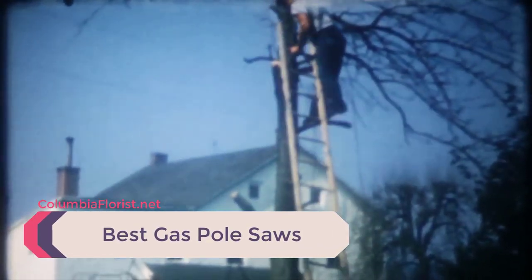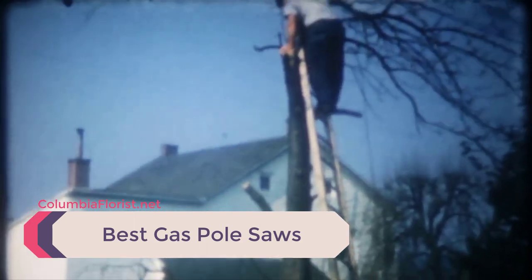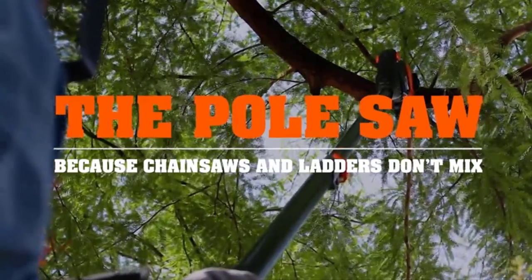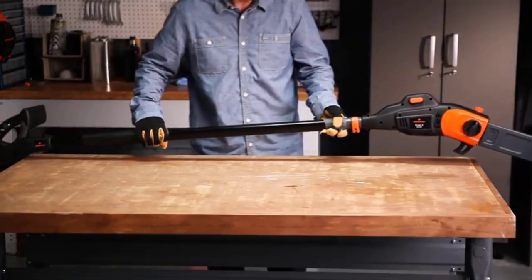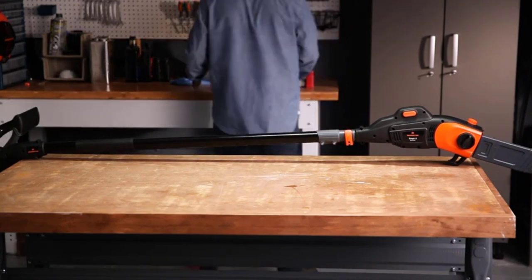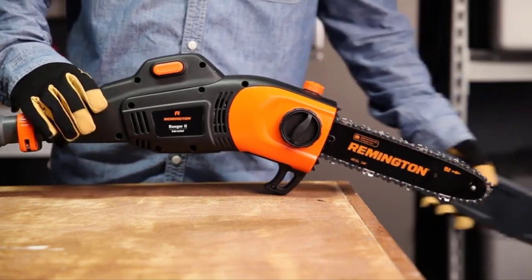If you are looking for a pole saw, a gas-powered pole saw can be the best choice. Gas-powered pole saws are comparably lightweight and provide impressive power and longer blades. More importantly, in terms of power, gas pole saws are the most suitable for professional trimmers and pruners. We've listed down the top 5 best gas pole saws and their key features, plus the things to consider to help you choose the best one for you.